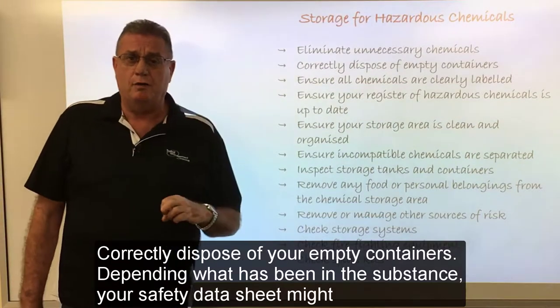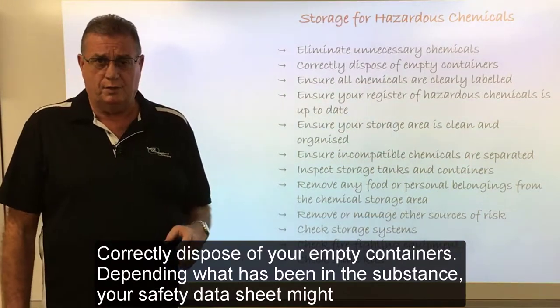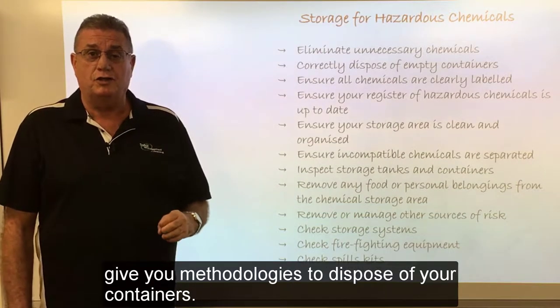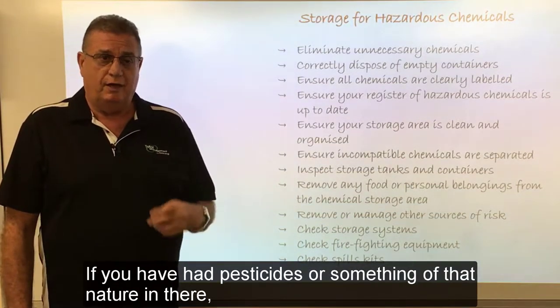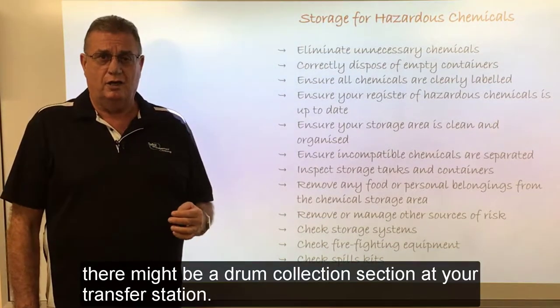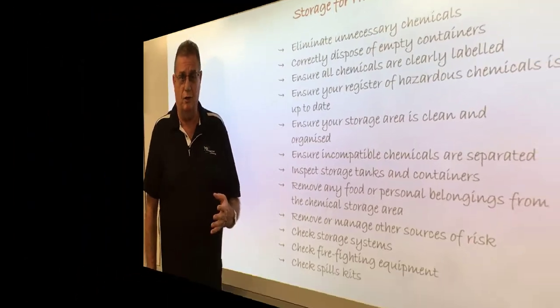Correctly dispose of your empty containers. Depending on what has been in the substance, your safety data sheet might give you methodologies to dispose of your containers. If you've had pesticides or something of that nature in there, there might be a drum collection section at your transfer station.